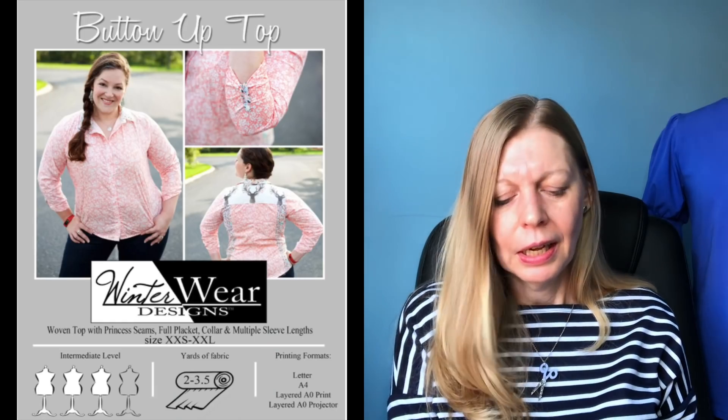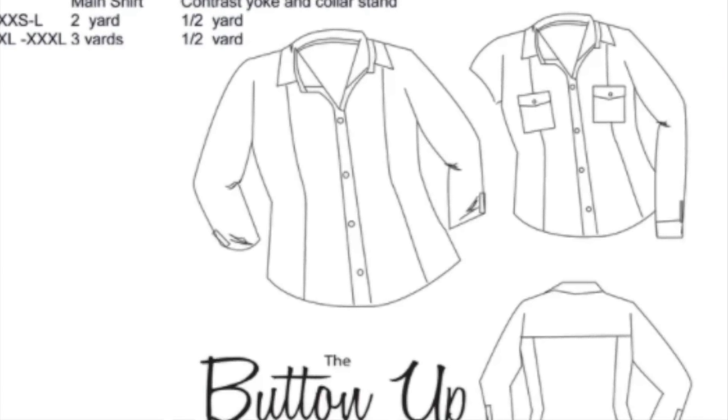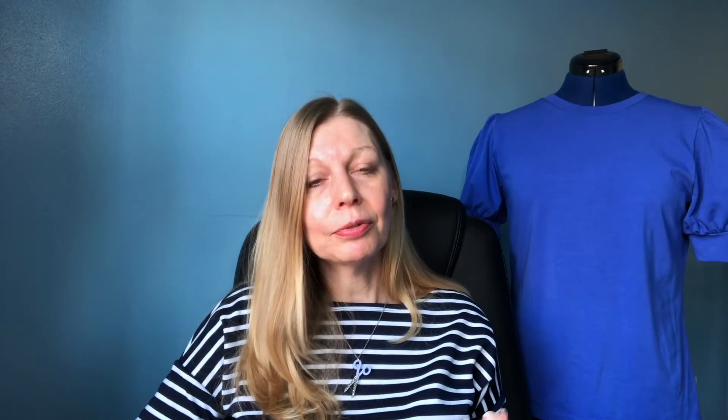So that's four free patterns — on to discounts. Winter Wear Designs have got a lovely top out — it's three dollars for this button-up shirt, released on Thursday but the offer seems to last the week. If you want to expand your skills, it's got princess seams for a really nice fit, a full collar, collar stand, buttons — lots of new techniques to explore.